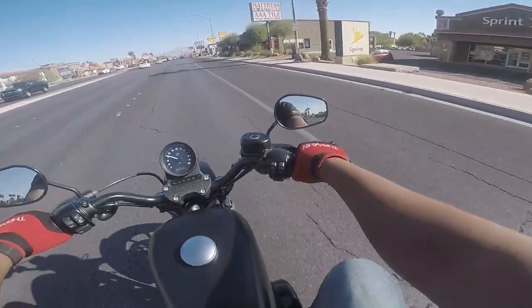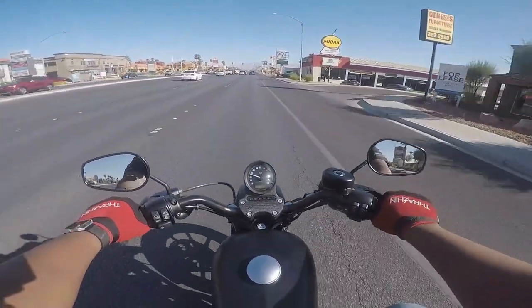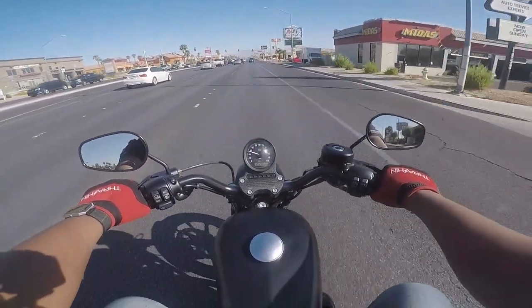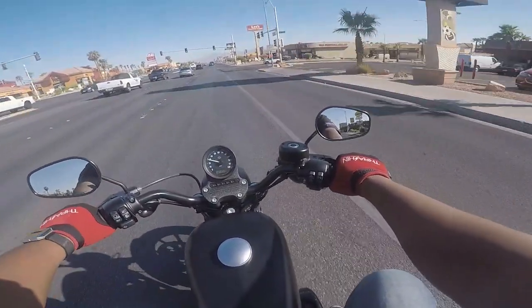What's up guys, still on the same demo but this time I'm on a 2019 Iron 883. Not as much pep, but still not bad.